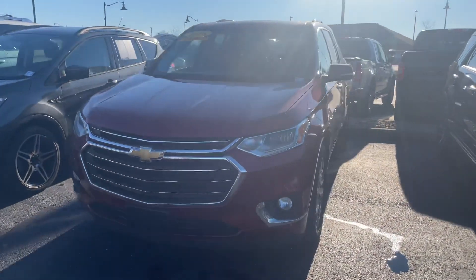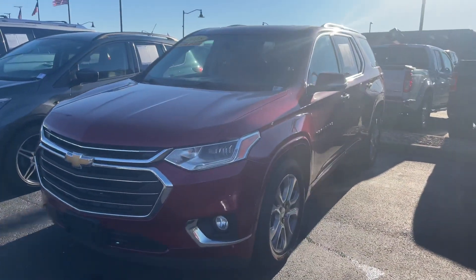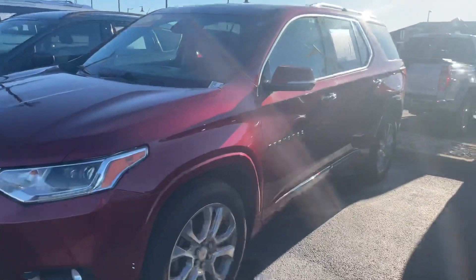Hi, my name is Michael Starnes with SS Ford. I'm going to do a quick walk-around video on this 2018 Chevy Traverse that you inquired about.